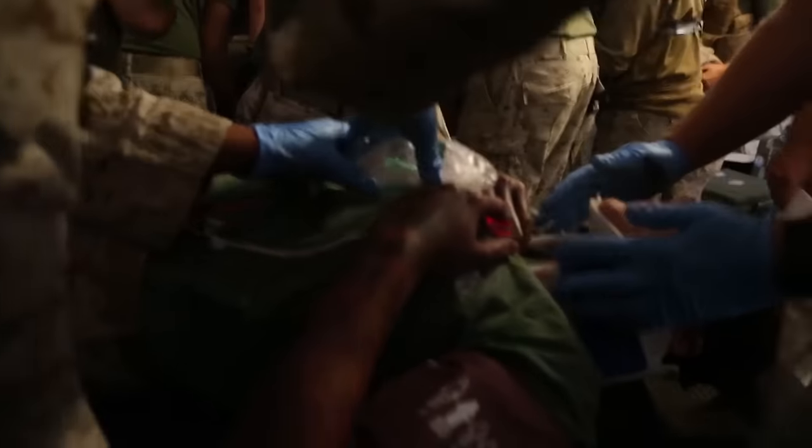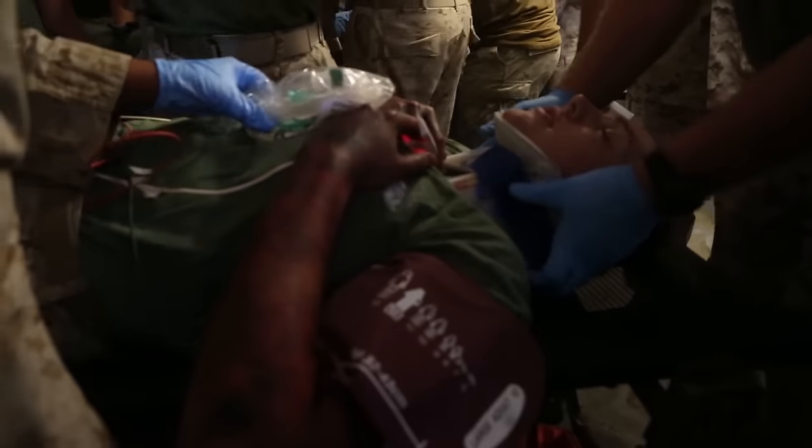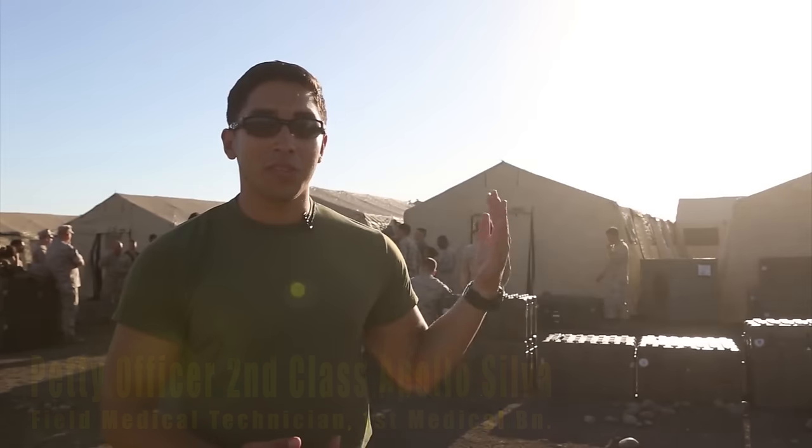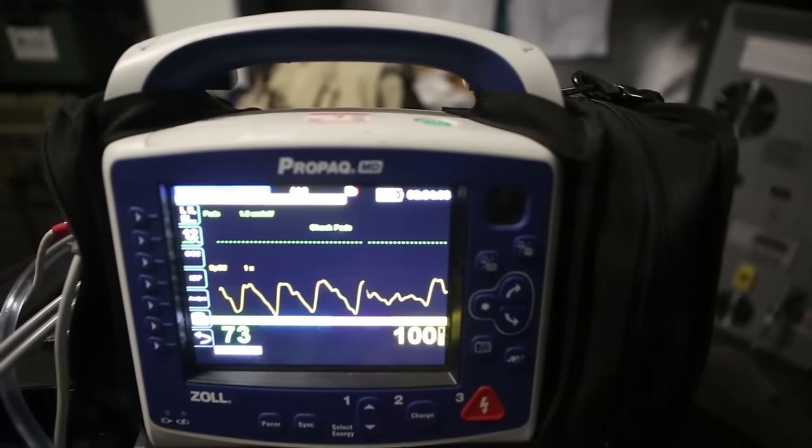Exercises like these are really important because they should prepare us for the fight. We train like we fight. We have to get familiar with the equipment and with receiving a plethora of patients at any moment's notice, whether it's day or night.